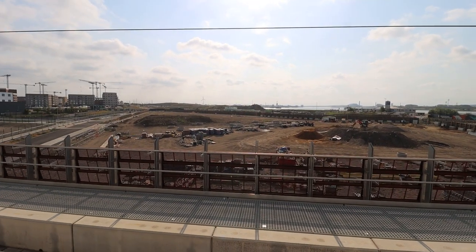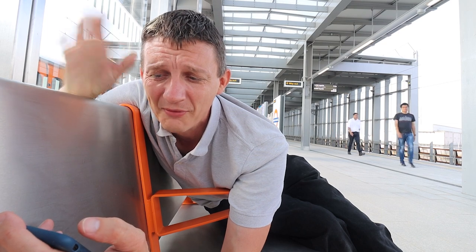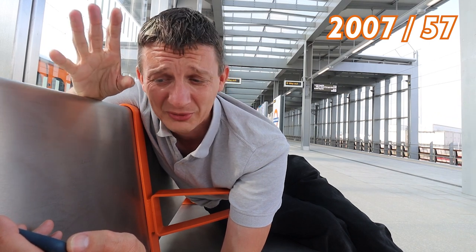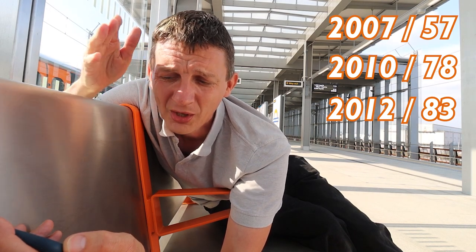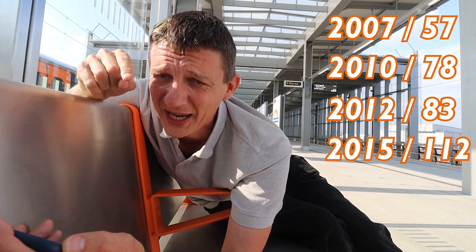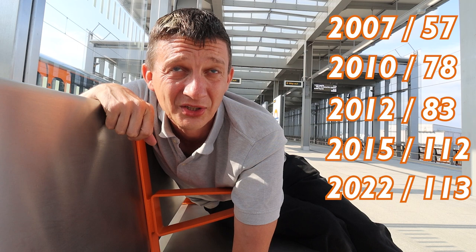Just to get you some stats for the nerds. If you know your overground history — the overground first opened in 2007 with 57 stations. When the East London Line was finished and added in 2010, that took the total to 78 stations. The Surrey Quays to Clapham extension in 2012 took it to 83 stations. The last expansion was in 2015 with lines taken over from Greater Anglia out from Liverpool Street, taking it to 112 stations — that includes Battersea Park. So today, or two days ago on Monday, there is now one more station on the London Overground network, taking it to 113 stations in total. This also means the unofficial record for visiting all overground stations in the fastest time has just been reset — you've got to do them all over again.